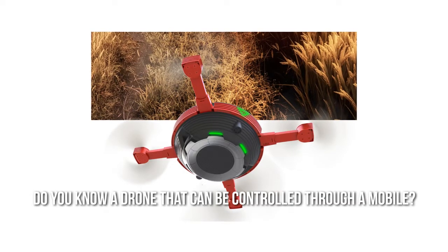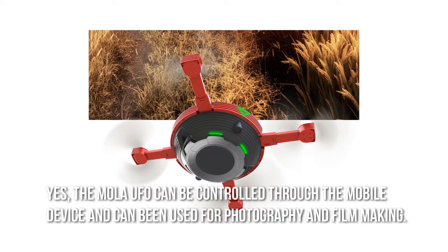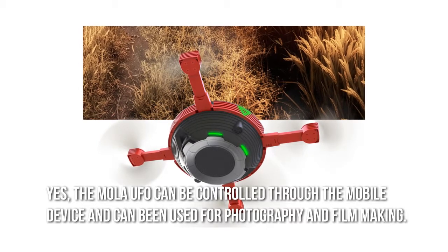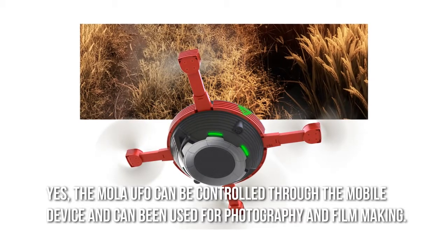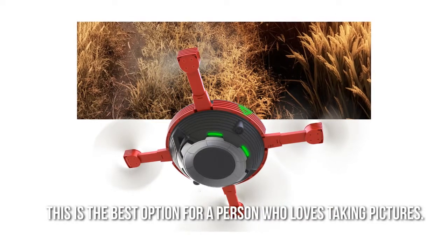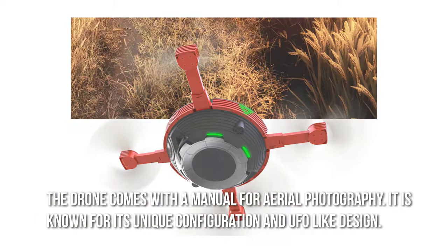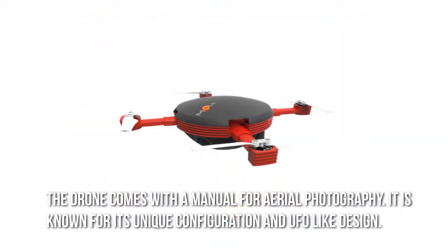Do you know a drone that can be controlled through a mobile? The MOLA UFO can be controlled through a mobile device and can be used for photography and filmmaking. This is the best option for a person who loves taking pictures. The drone comes with a manual for aerial photography and is known for its unique configuration and UFO-like design.